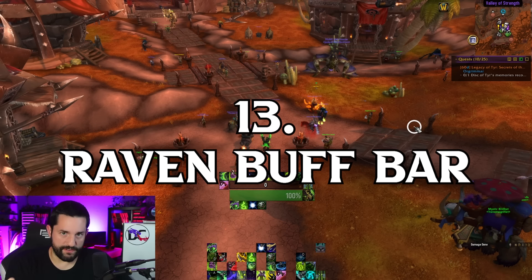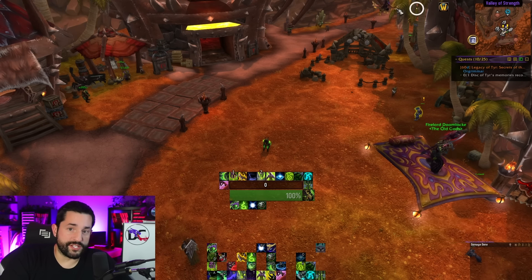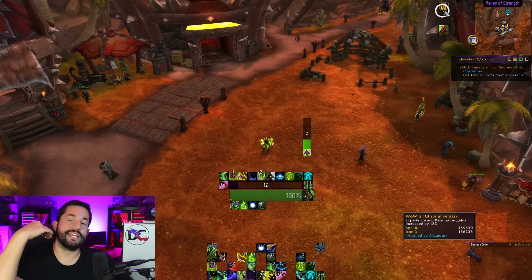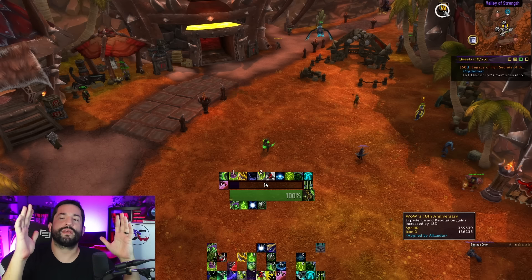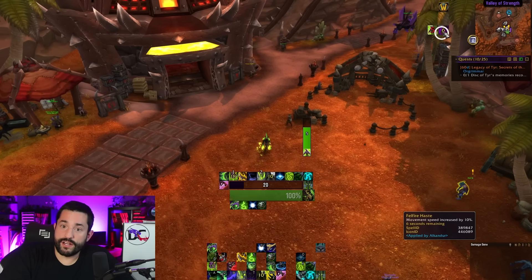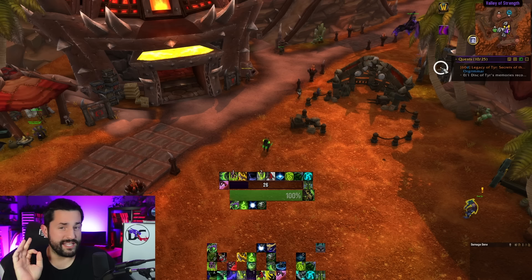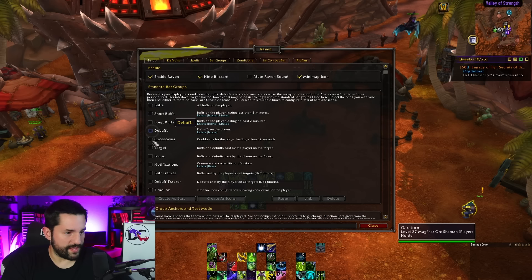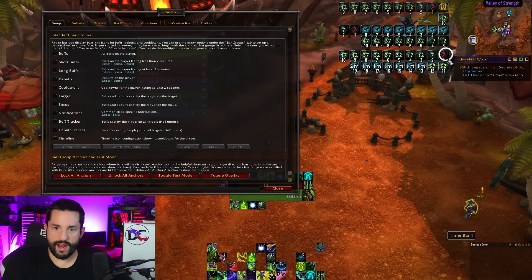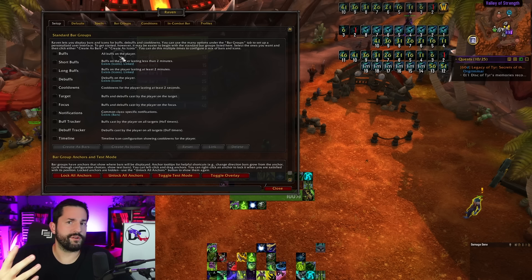Number 13 is Raven Buff Bar. I just recorded a dedicated video on this. Up here you can see my buffs are organized differently — these are long duration buffs, these are short duration buffs, and here are my debuffs. Long buffs are anything longer than two minutes, which you can set and change. Anything that's going to be on my character for a while sits at the top; short quick buffs like immolation aura or a speed boost appear in a separate section. Raven is a complicated add-on with many configurable settings.